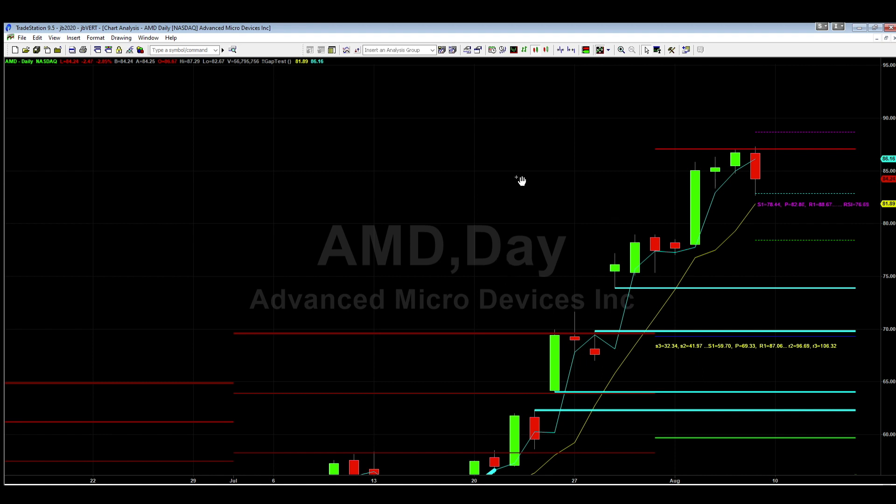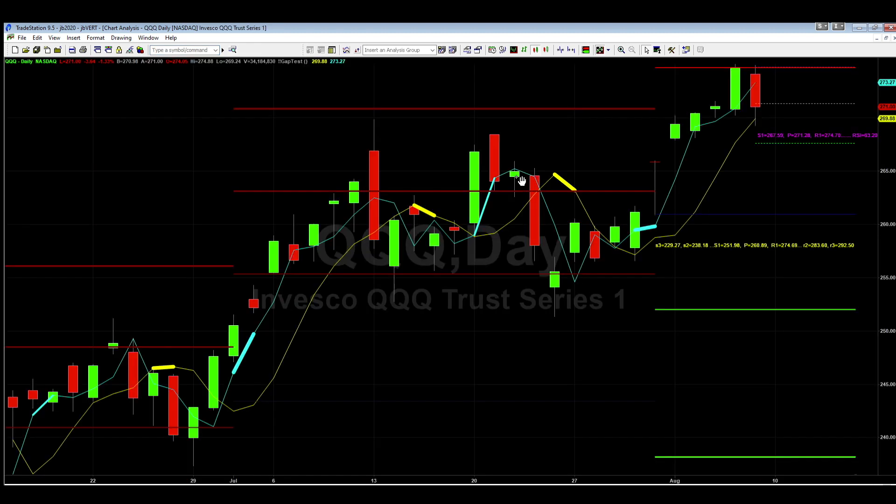If we look at something like the QQQ — the overall Nasdaq — you'll see again it hit that resistance number R1, that's monthly R1. You can see it was trading last month between R1, R2, and R3. The monthly R1 for QQQ is 274.69.